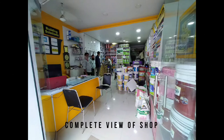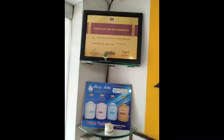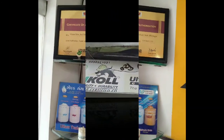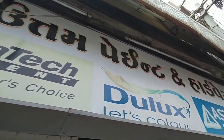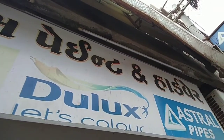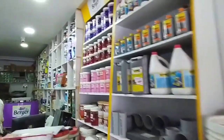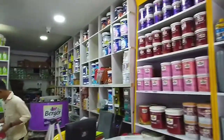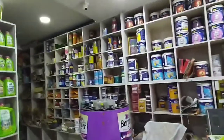Here is a complete view of our shop. That is the hoarding of Uttam Paint and Hardware, which is exactly outside our shop. It has its own oil mills nearby, so if you have any kind of problem you can find support here.